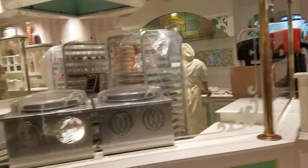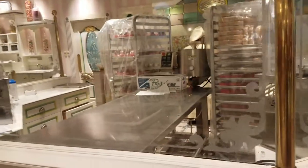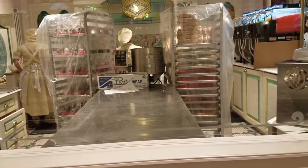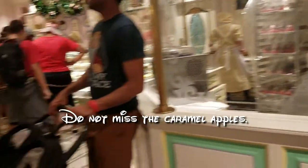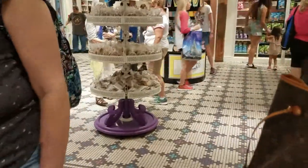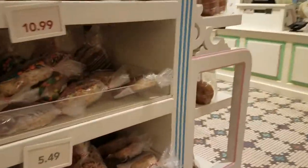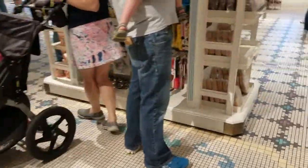Looks like they have a gourmet little kitchen here where they make stuff right in front of you. I see some caramel apples and some rice crispy treats. Ooh, big Mickey heads! Let's see if we can find one — oh, I see them, here they are.